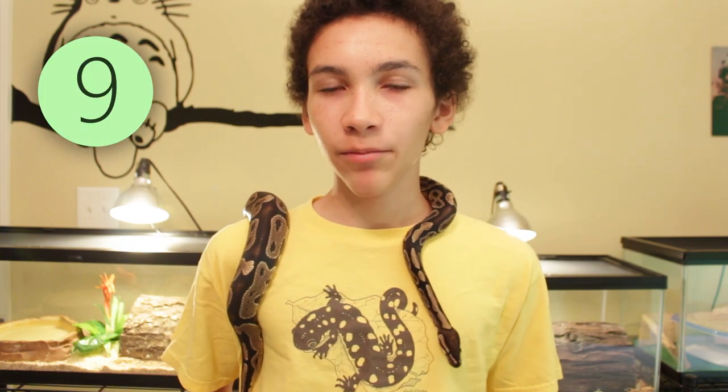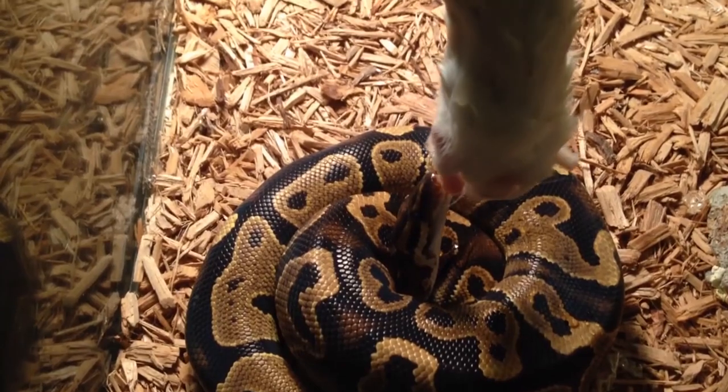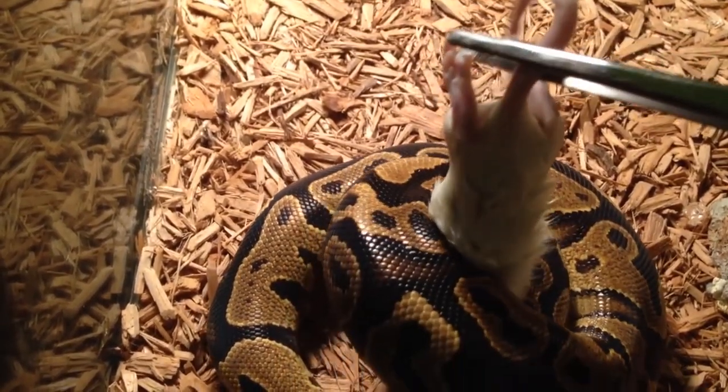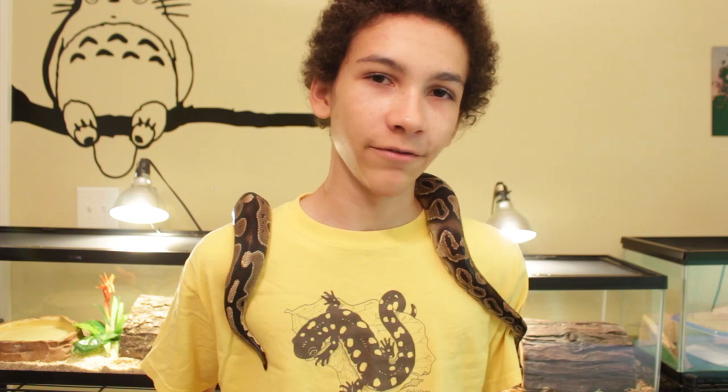With all snakes, you only have to feed them about once a week. You might want to do it every five days depending on how big the food is, or sometimes every nine days if it's bigger food. You don't have to worry about feeding them every day. And because you only feed them about once a week, it means they're only going to poop about once a week. So there's not very much cleanup — you feed it, then a couple days later you clean up the poop, then you feed it again. It's a really simple cycle.